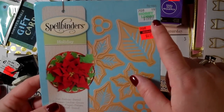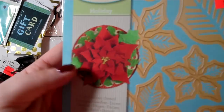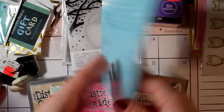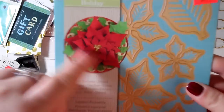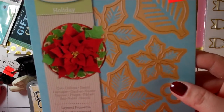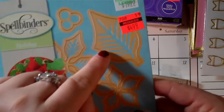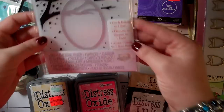Now for the dies! I got this Holiday die set — $4.99, regularly $19.99 — and you can make a really pretty layered poinsettia. It feels a little light so I'll have to open it and check all the dies are there. The die has nice impressions on it that will imprint the inner details of the petals. I'll do a video when I try it out.